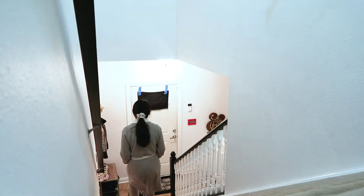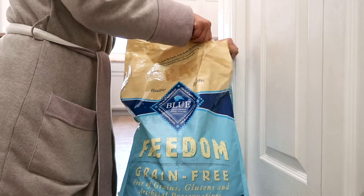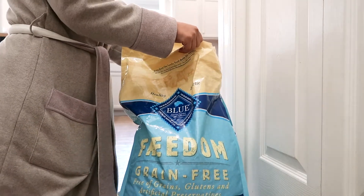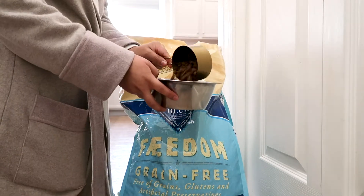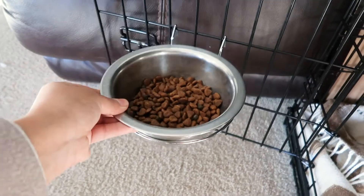Then it's off downstairs to get our puppy Tilly her breakfast. At the moment we're feeding her Blue Buffalo Freedom grain-free puppy food. I really trust this brand, I love the ingredients, and I definitely planned on feeding her the adult version.